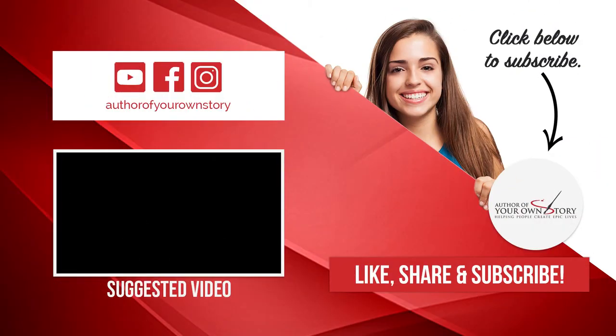At Author of Your Own Story, we believe in taking a holistic approach to your health — where you aren't just physically healthy, but your entire mind, body, and soul is operating at its most optimal level. To get started in creating holistic health, download our free holistic health checklist at authorofyourowstory.com/body-gift. And don't forget to be the author of your own story.